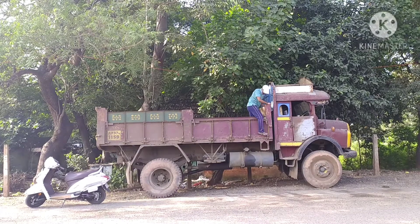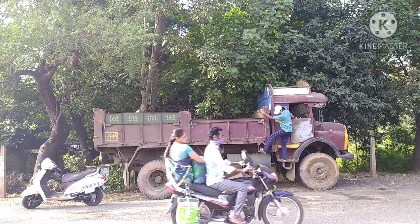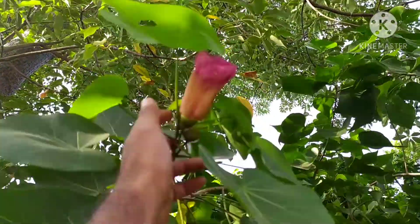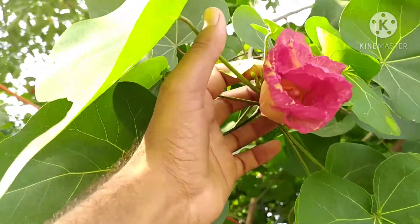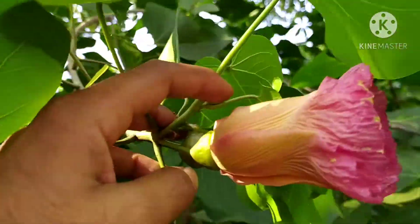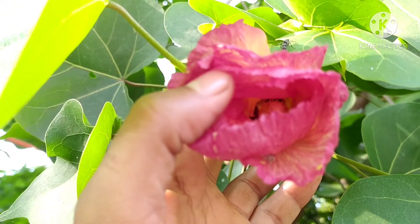I am requesting you — if you find a similar type of flower which changes its color from morning to evening, please mention it in the comment box so we can know there are more flowers like this. Thank you so much for watching till the end. If you like it, please share and comment. You can also follow me on Instagram where I share information related to plants, nature, and landscaping. Thank you so much — see you in my next video.